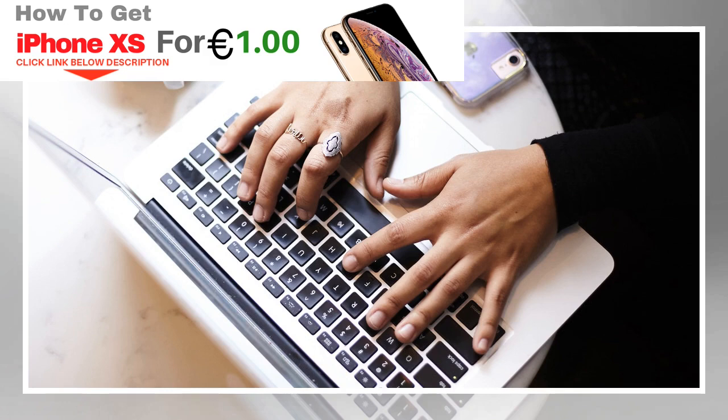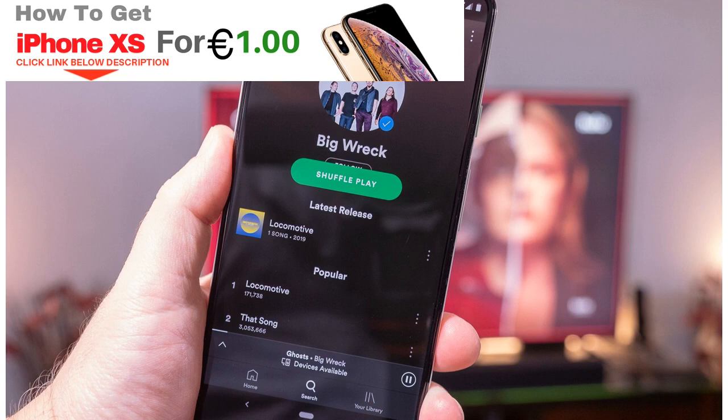If you're a student enrolled at a U.S. college or university, you can get Spotify Premium for just $4.99 per month, courtesy of the student plan. The Spotify Premium service itself is the same no matter how you pay for it, although notably the student plan also includes access to ad-supported Hulu and to Showtime, which the others do not — until now, that is.